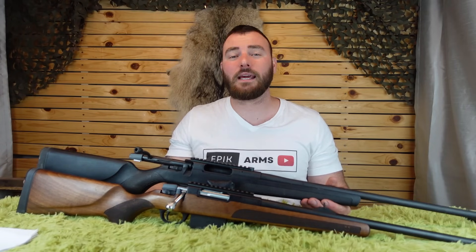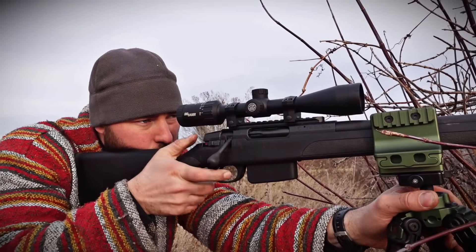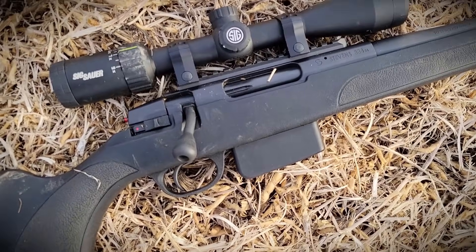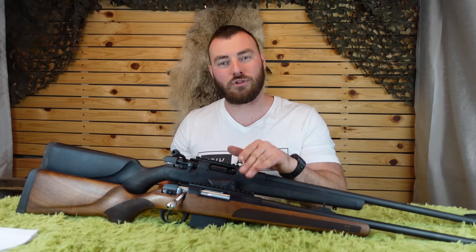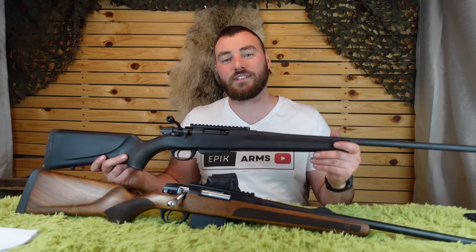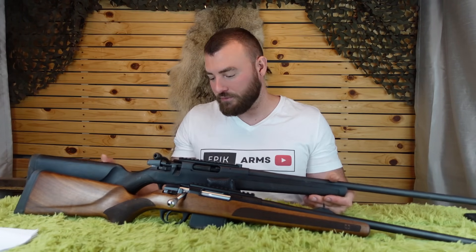Welcome back to Epic Arms. Today we're reviewing the new Stevens 334. If this looks familiar, that's because it should. Just a few weeks ago we reviewed the ATA Arms Turca. They are the same rifle — made in the same factory — just that Stevens told ATA to make the rifles under the Stevens name, calling it the Stevens 334.